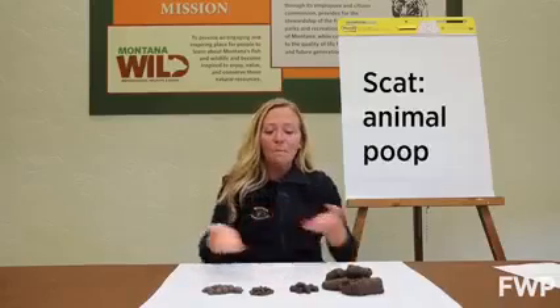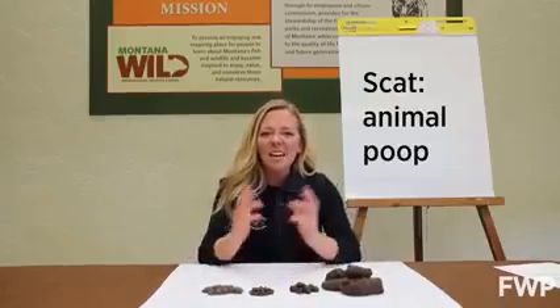Welcome to Wildlife Wednesday. Today we are talking about scat. That's right, animal poop. You might be thinking, ew, why would anybody study animal poop?